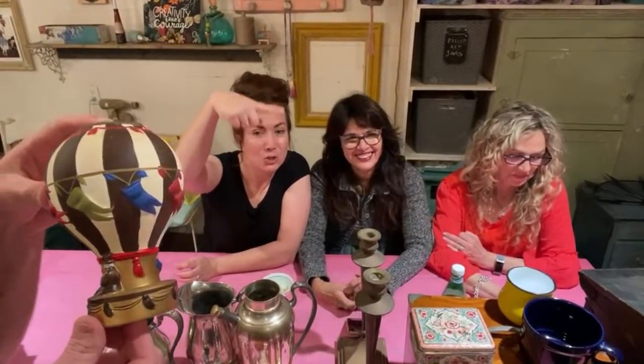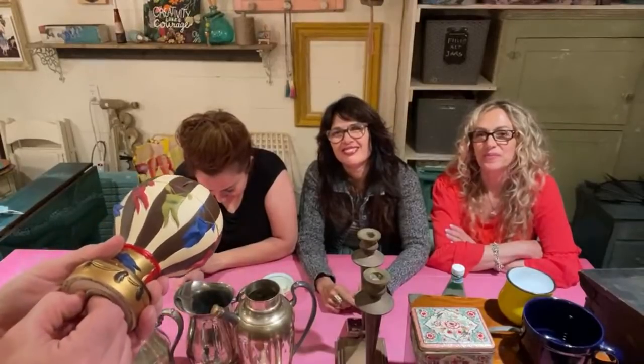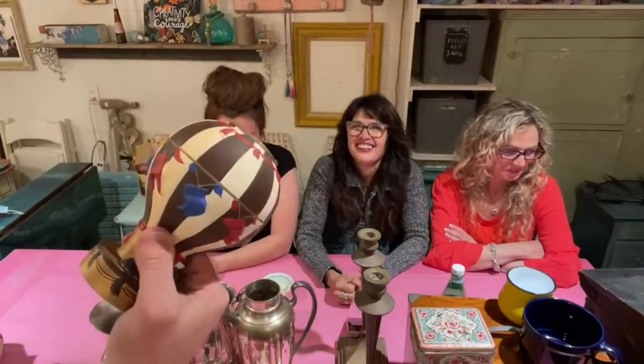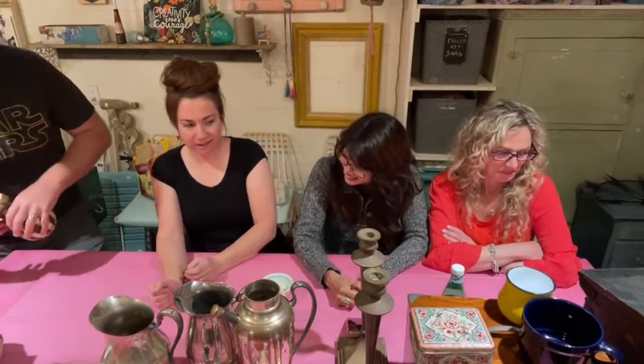We have this fun pig bank — well we call it a pig bank but it's actually a hot air balloon. It has a slot for money and a plug. Someone named Dar owned it before but we're going to paint it, because initials mean you have to buy it — that's the rule. It's going to be $17.95, and it's going to get painted.